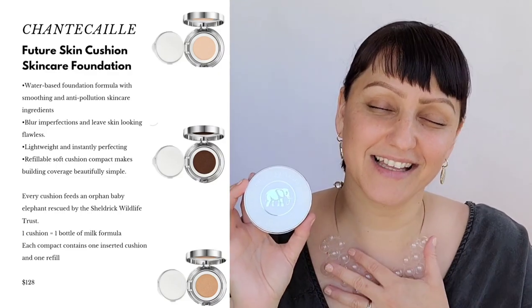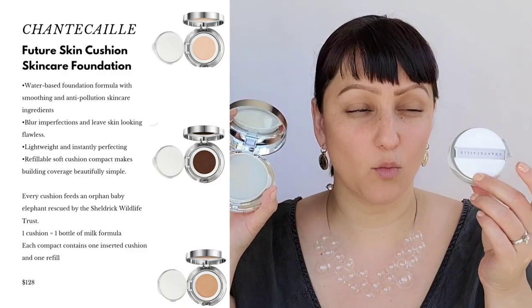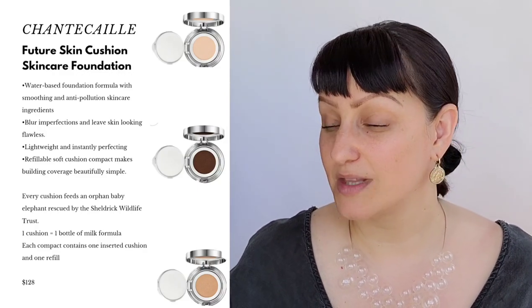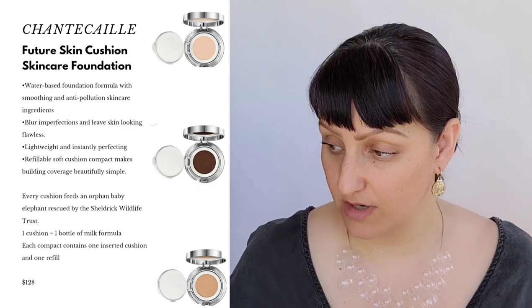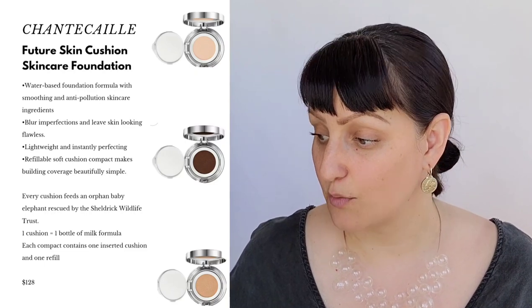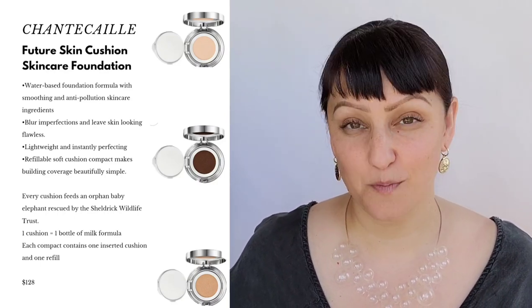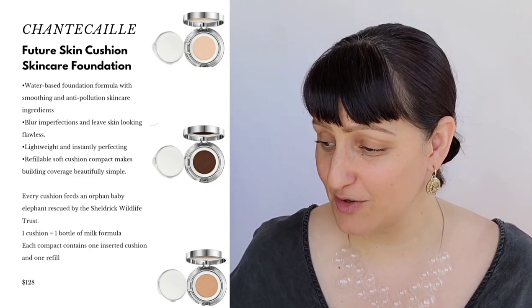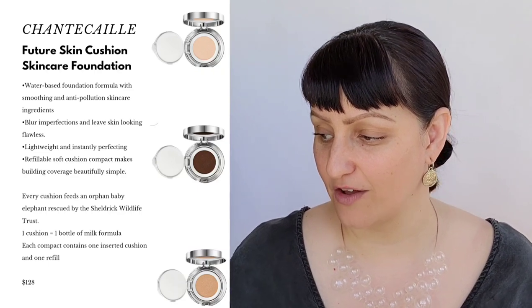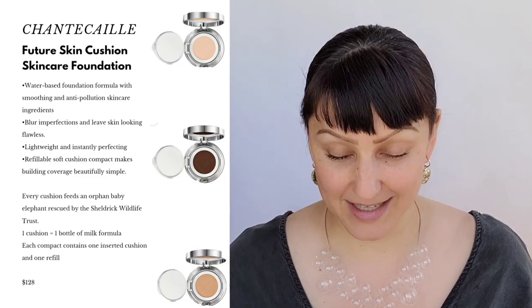This one is all based on the elephant, which is my favorite animal, so of course I had to get this compact. I love that it comes with two inserts of foundation and two separate puffs, which is great for application. It retails for $128. It's a fresh water-based foundation formula — smoothing, anti-pollution skincare that blurs imperfections and leaves skin looking flawless. Lightweight, refillable cushion compact with buildable coverage and super easy to use. For every cushion bought, it feeds an orphan baby elephant rescued by the Sheldrick Wildlife Trust — one cushion equals one bottle of milk formula. It's a win-win-win.